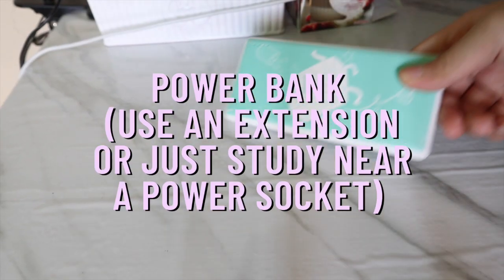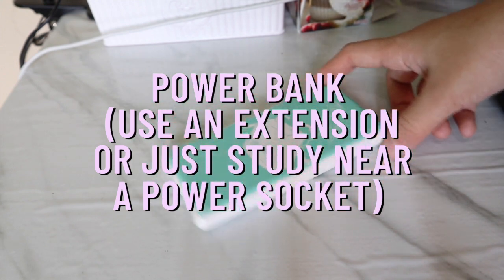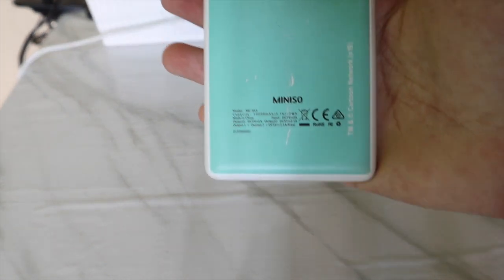Ideally, I would recommend you to study near an electrical socket, or maybe have an extension cord or a power bank with you. I will put links to some of the products I recommend in the description box below.